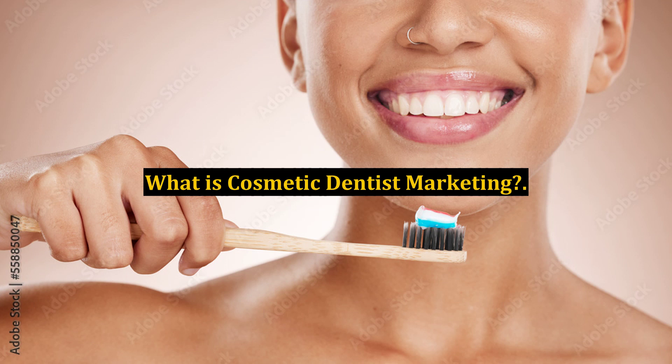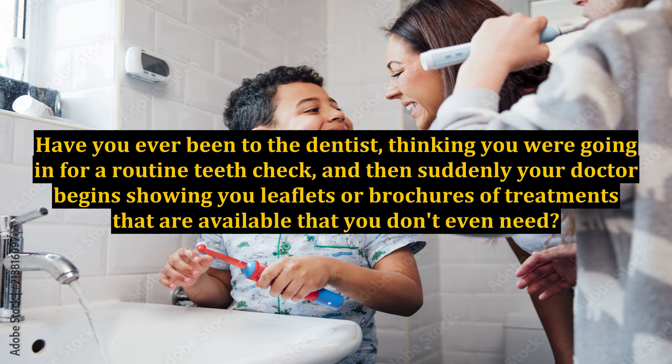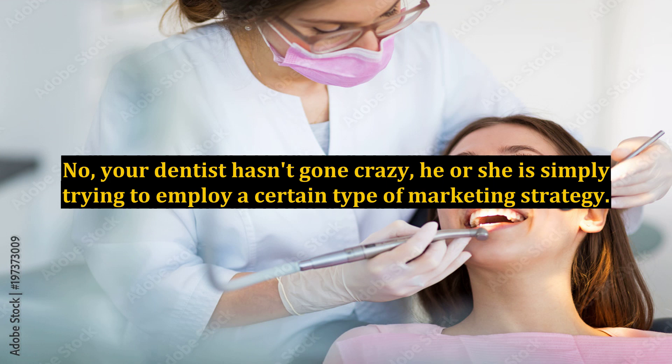What is cosmetic dentist marketing? Have you ever been to the dentist, thinking you were going in for a routine teeth check, and then suddenly your doctor begins showing you leaflets or brochures of treatments that are available that you don't even need? No, your dentist hasn't gone crazy — he or she is simply trying to employ a certain type of marketing strategy.